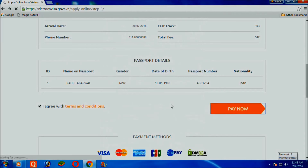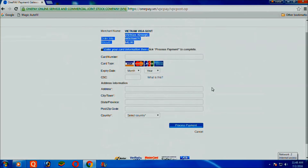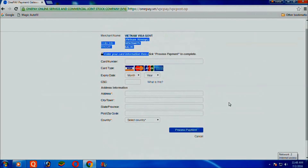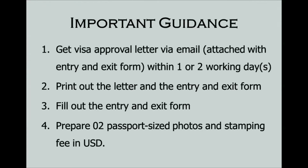Click Pay Now. Please pay attention to the important guidance below. After clicking Pay Now, you can get your visa approval letter attached with the entry and exit form after one or two working days via email. Print out the letter and entry and exit form.